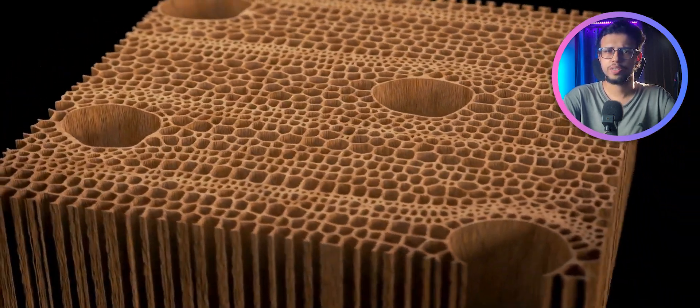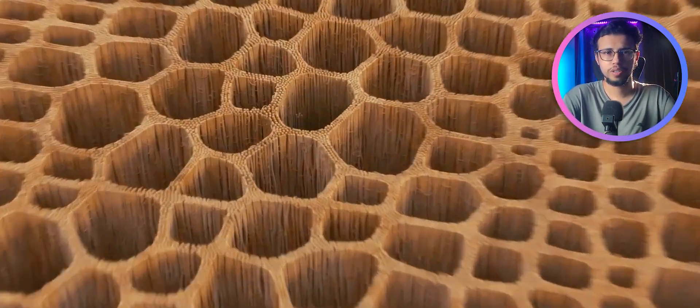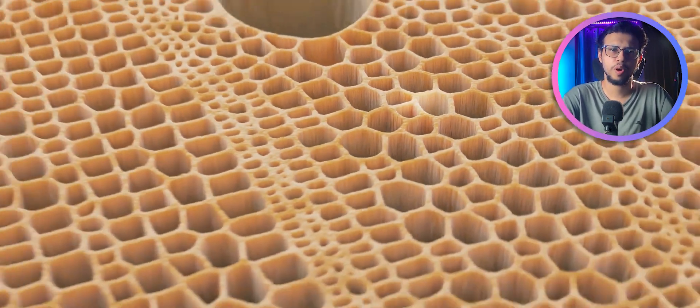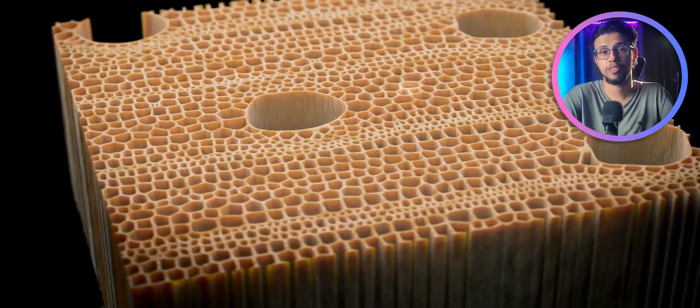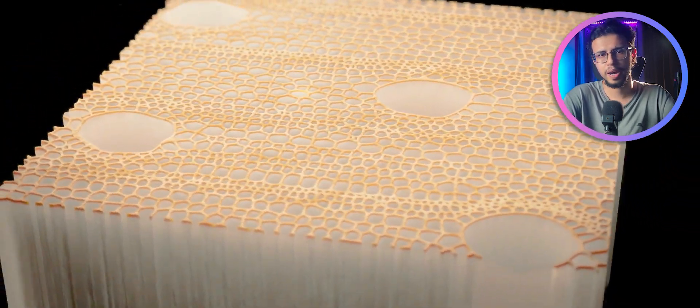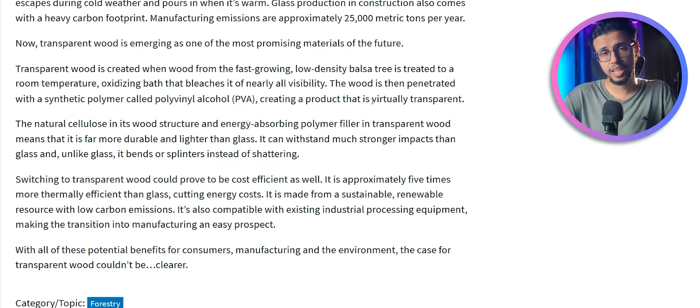The process involves bleaching regular timber like balsa wood, which removes all of its fibers and textures, and then fusing it with a synthetic polymer called polyvinyl alcohol, or PVA. Don't be concerned with the synthetic part of this material because it's biodegradable and non-toxic. This leaves you with a transparent wood that's stronger than glass.